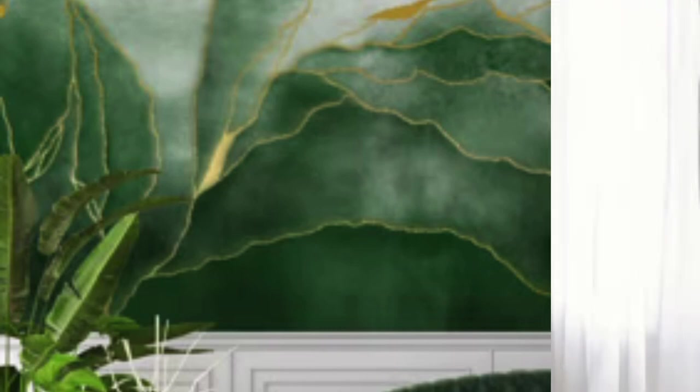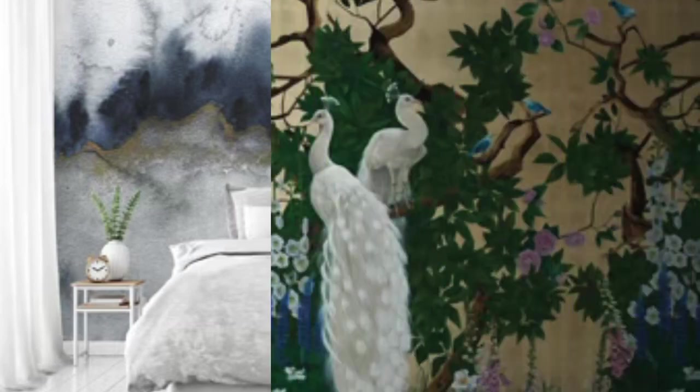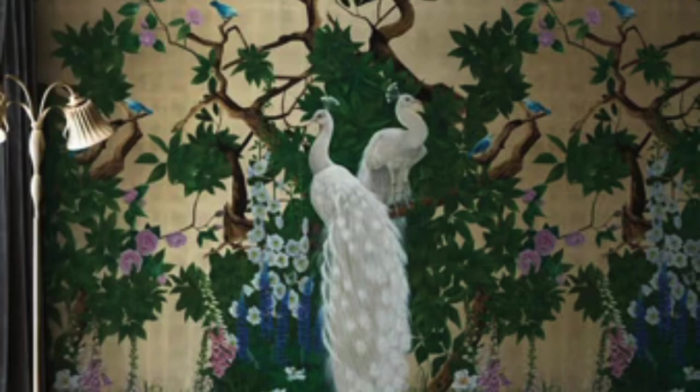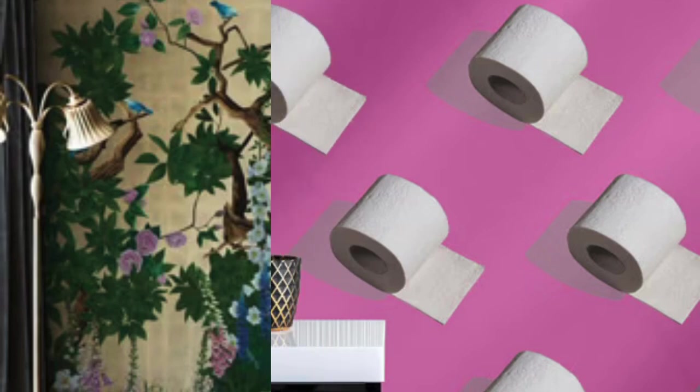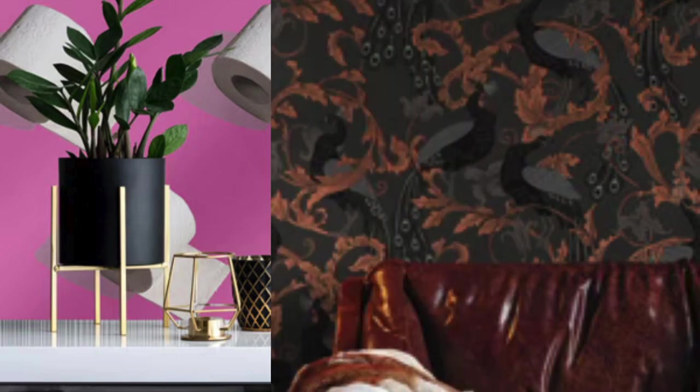The adaptability of metallic wallpaper extends to its compatibility with different interior design themes. Whether incorporated into a sleek and modern setting, a vintage-inspired room, or a transitional space, metallic wallpaper effortlessly complements various styles. Its ability to blend seamlessly with other design elements, such as furniture and decor, makes it a versatile choice for achieving a cohesive and well-curated look.